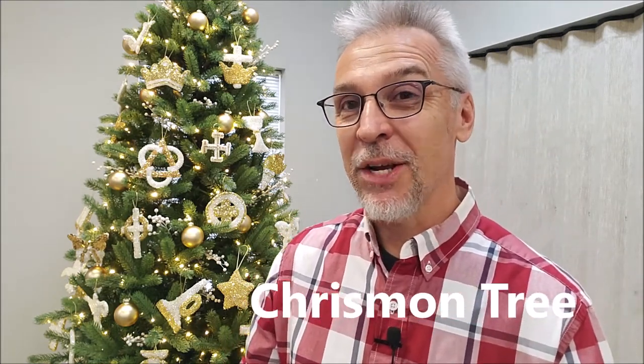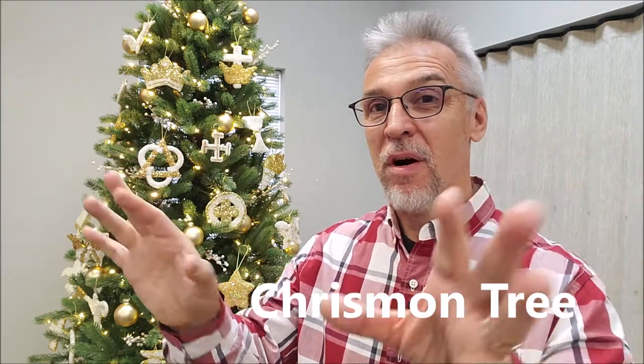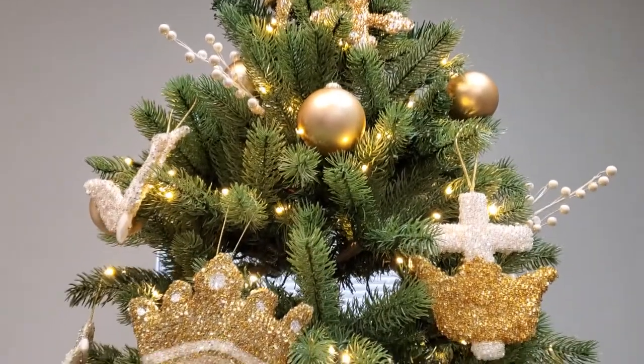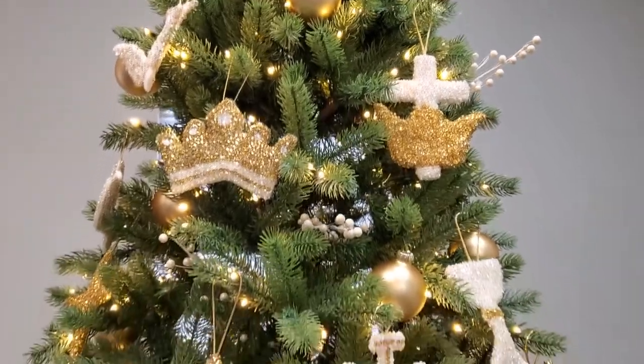Have you ever seen a Christmas tree that looks like this? Probably have — most notably in church. You've seen a Christmas tree in the lobby with symbols all over it: a fish, a flower, a cross, weird Greek letters. And you've always wondered, what is this? This is the chrismon tree. Chrismon is a compound word of Christ and monogram, and it is basically a tree that tells us about Jesus — a Christmas tree that tells us about the birth of our king.